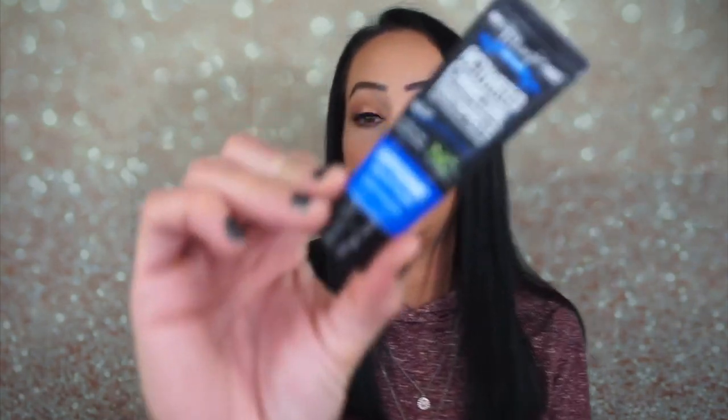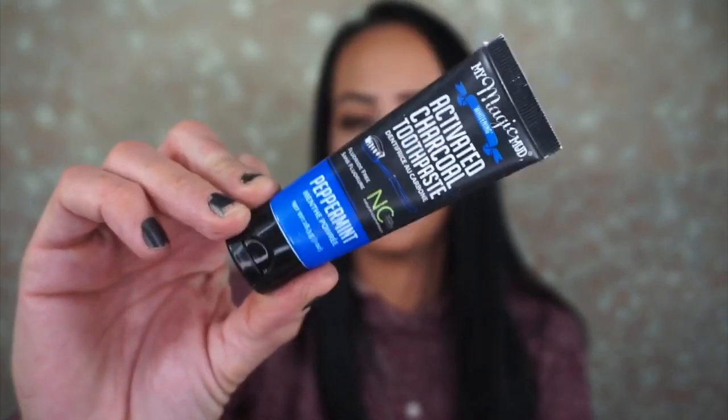Then we have this — the Activated Charcoal Toothpaste in Peppermint flavor, by the My Magic Mud Whitening Company. I'm glad it's not mud toothpaste because I think I'd be pretty grossed out by that. This is Natural Cosmetic Standards, fluoride free. It's a good size — there's one ounce in here. This will last a little while.